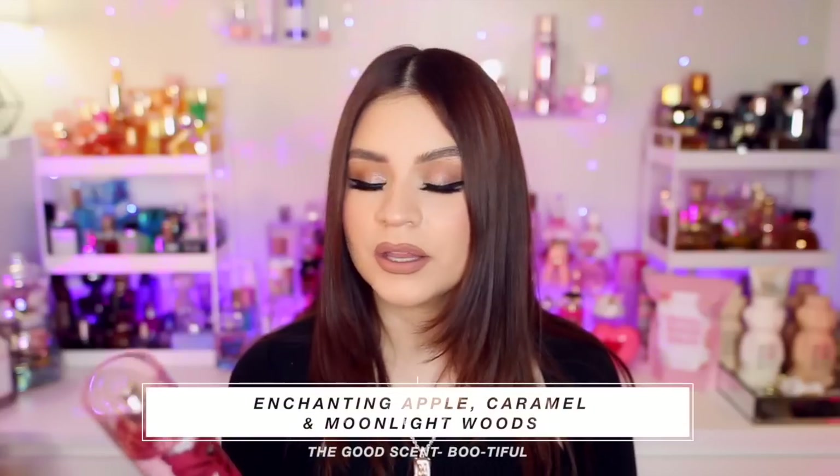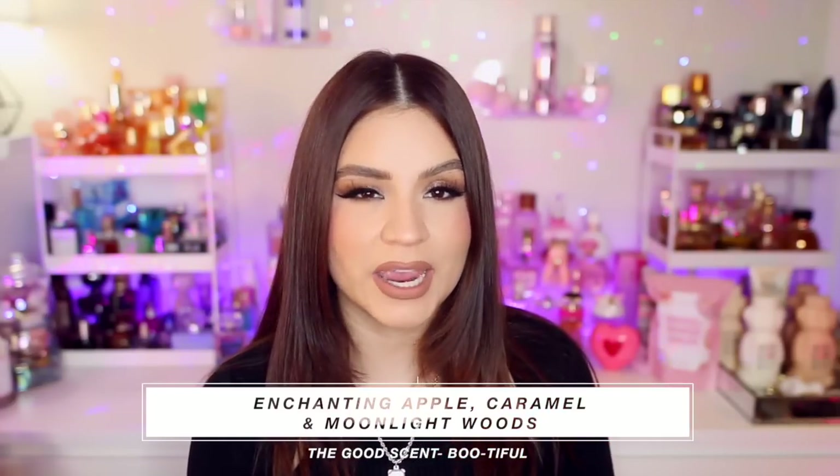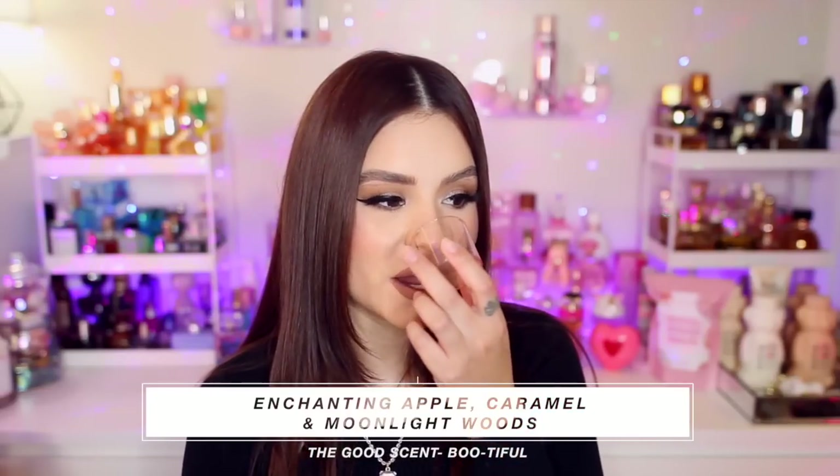The next one is called 'Beautiful' in pink packaging — notes of enchanting apple, caramel, and moonlight woods. This is not your typical warm fall apple — it's more sugary sweet, almost candy-like, like a jolly rancher. The apple note is very strong and juicy, paired with caramel so it smells like a candy apple. It's mouth-wateringly sweet. If you like those candy-apple type scents, I think you'll love this. You could also layer it with something like the Victoria's Secret Sugar Fleur perfume.